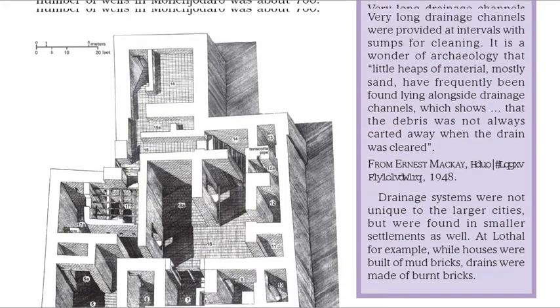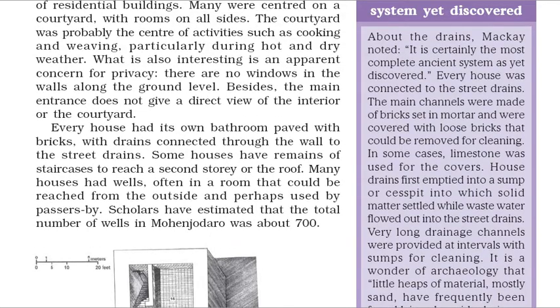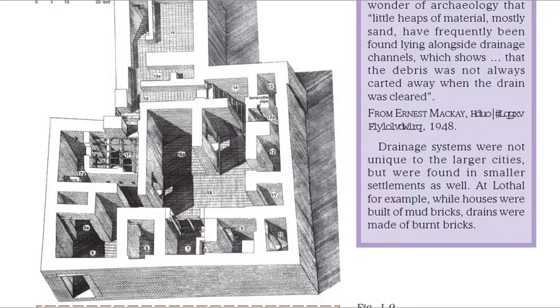About the drains, Mackay noted: it is certainly the most complete ancient system as yet discovered. Every house was connected to the street drains. The main channels were made of bricks set in mortar and were covered with loose bricks that could be removed for cleaning. In some cases, limestone was used for the covers. House drains first emptied into a sump or cesspit into which solid matter settled while wastewater flowed out into the street drains. Very long drainage channels were provided at intervals with sumps for cleaning. Little heaps of material, mostly sand, have frequently been found lying alongside drainage channels, which shows that the debris was not always carted away when the drain was cleared.